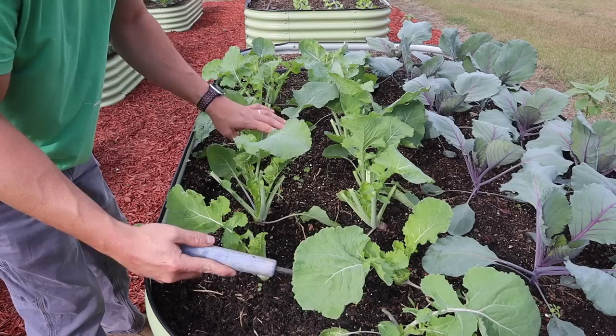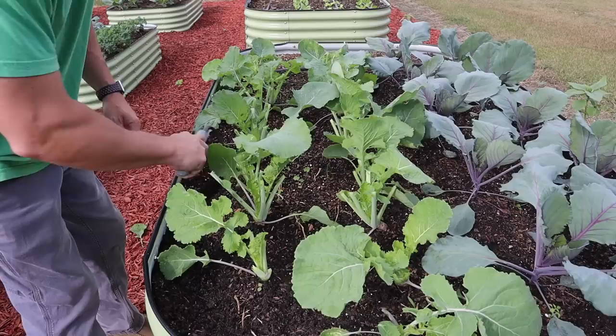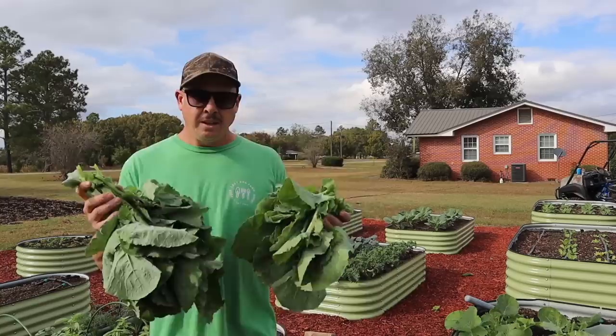Now, harvesting those greens is obviously going to open up some light gaps between the plants. I can see a few little weeds down there — they probably weren't going to thrive much before, but now that we've opened up these spaces, I probably need to take care of them. While I'm out here I'll just scratch around with the cobra head a little bit and take care of these few little weeds.